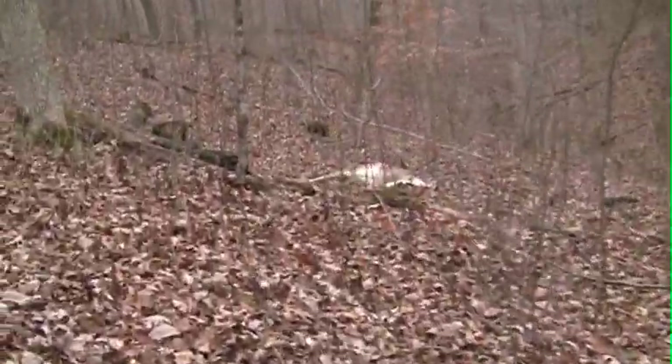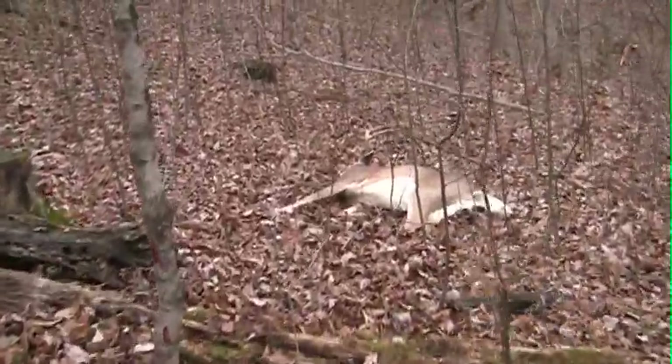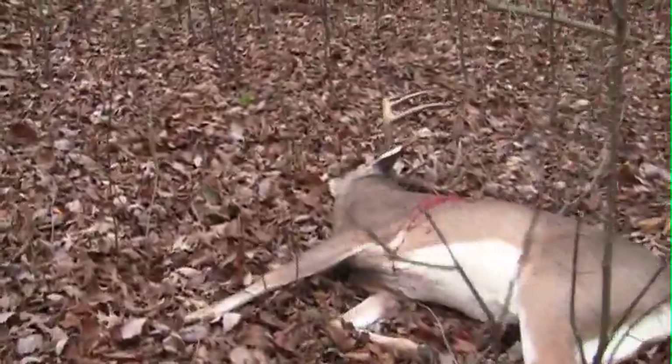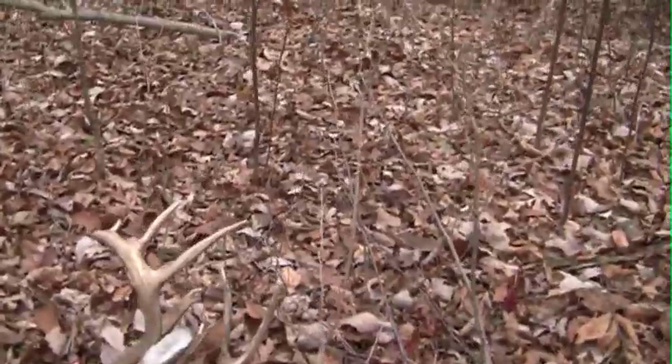There he is folks — nice looking deer. Oh yeah, beautiful buck. Just a beautiful deer. Look at that.